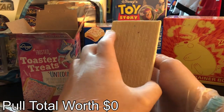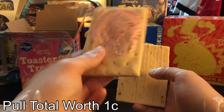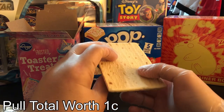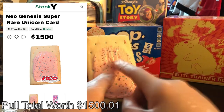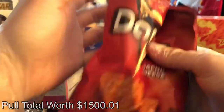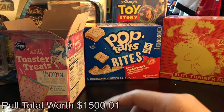Let's go ahead and see if we can pull something crazy. It's a unicorn toaster treat. That's not bad. I think that's not going to get sleeved, but that is worth a pretty penny. So let's go ahead and send that over there. This is the rare card in the pack. It could be something crazy. Oh no! It's the Neo Genesis Super Rare Unicorn Card. We got to sleeve this right now. That's going to your mom's house — she's going to grade that one because she's the only woman I trust. That's a good deal. That might have just paid for this box itself.